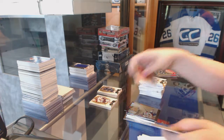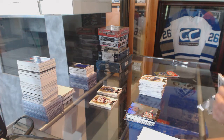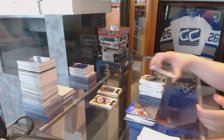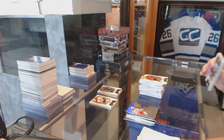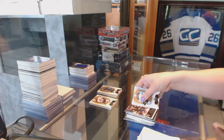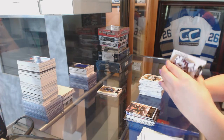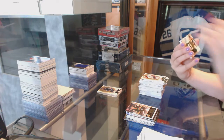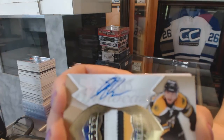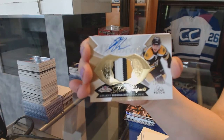Andre Burakovsky Showcase for the Washington Capitals. Showcase of Ryan McDonough for the New York Rangers. A Metal Universe for the Tampa Bay Lightning and a David Pastrnak Skybox Premium numbered to 299. Now for our autos: we've got a three-color Hot Prospects rookie patch auto numbered to 375 for the Boston Bruins — Alexander Khokhlachev. Alexander Khokhlachev.